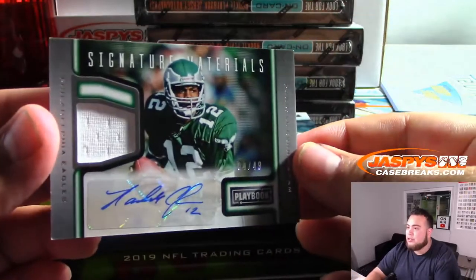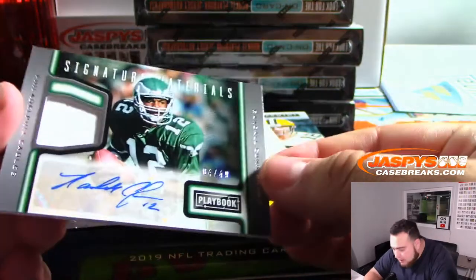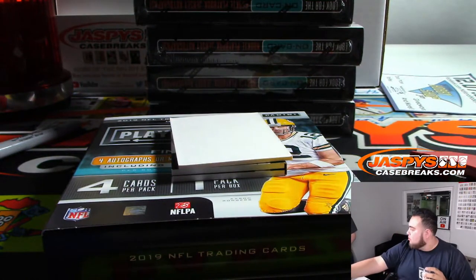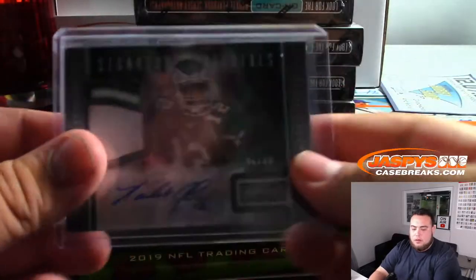We got Eagles — Randall Cunningham. Look at that — Jersey Auto Signature Material, 4 out of 49. There you go. Eagles, Richard with that one.